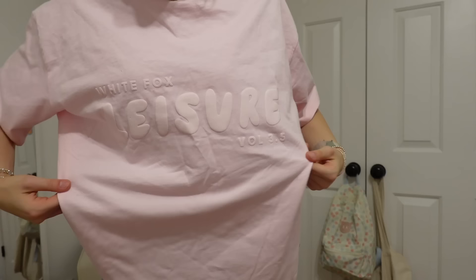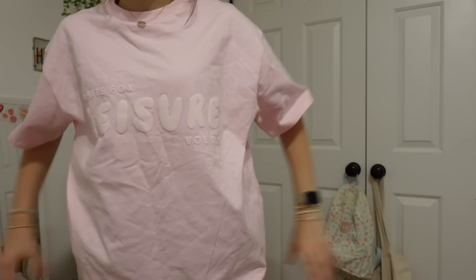Next up, we're back to the oversized look. This is the Leisure Series Oversized Tee in posy — and the pink theme is obviously apparent. I am in love with this tee. It says 'White Fox Leisure Volume 3.5' on it, which I think is really cute, and it has that puffed detailing again. This is great for sleeping in or for warmer fall days, and I also think it could be really cute tucked in.